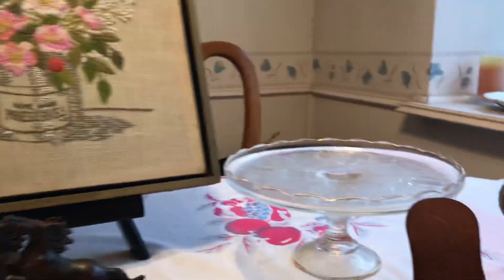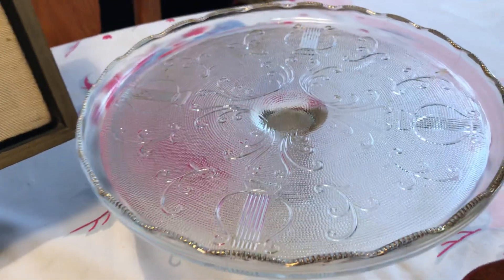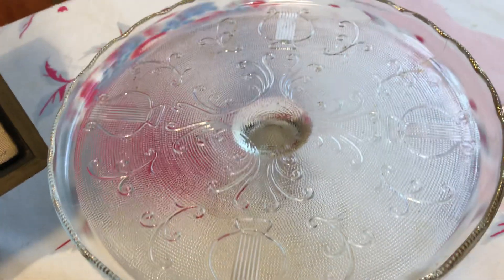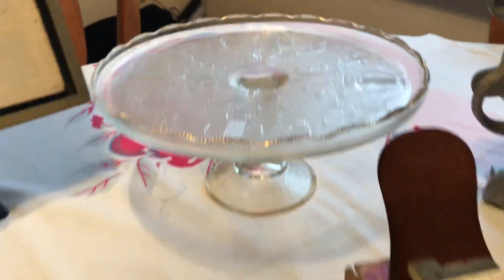I got this cake pedestal cake stand. I know it's a popular one and I can't remember the name of it.